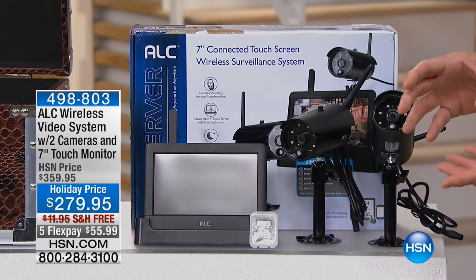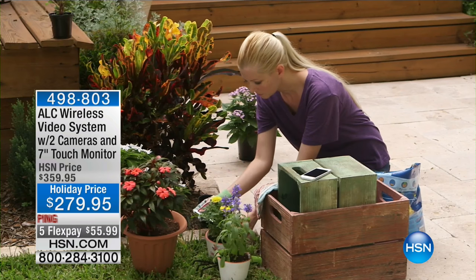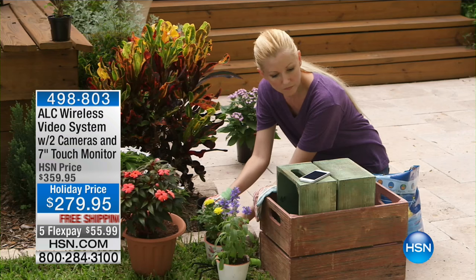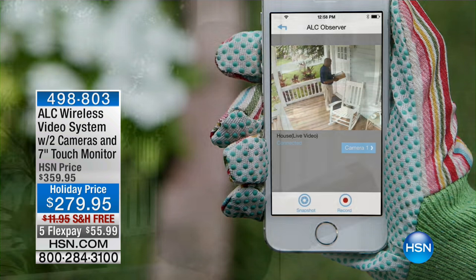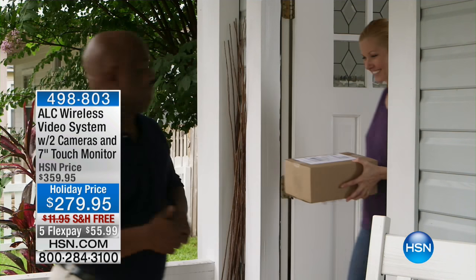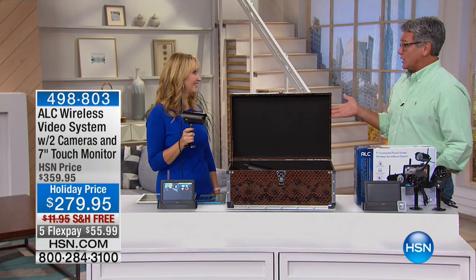Setup is simple — put the cameras where you want, plug in the main system inside the house, and you're good to go. The unit sits on a little rechargeable base and the card comes with it. There's not a better way to protect your family and keep an eye on your property 24/7. You can actually use this to live stream to your smartphone or tablet from anywhere — even from California, looking at your house in Connecticut — and it's got night vision.